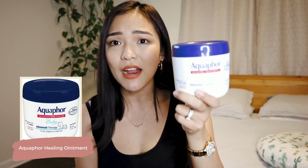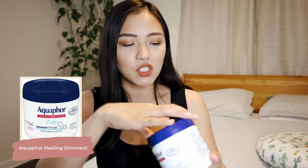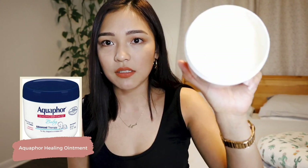Next up is diaper cream. Especially when they're newborns, I try to keep products as simple as possible, so I just got Aquaphor healing ointment. This tub will last you forever — I still have so much of it since she was born. It's for dry, chapped, or irritated skin and relieves diaper rash within six hours. Definitely love this one.